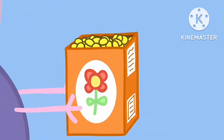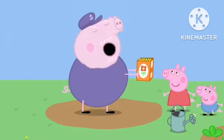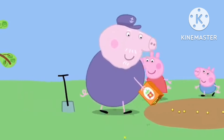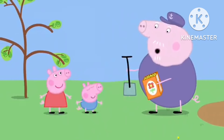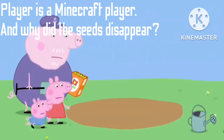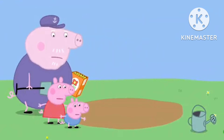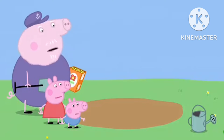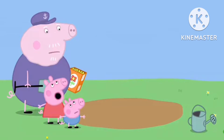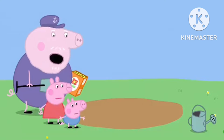These seeds will grow into flowers. I drop the seeds on the ground. Then I cover the seeds with soil. Oh, where have they gone? The seeds have disappeared. That's strange. I'm sure I put some seeds here. Yes, Grandpa. We saw you. Well, they're not here now.